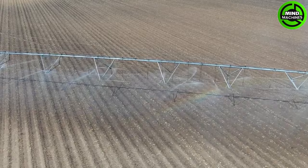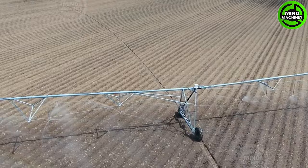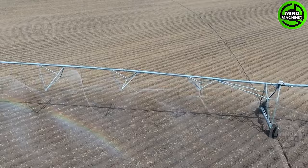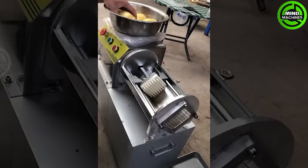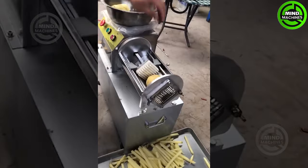Let's get closer to rural life and this fascinating agricultural work. A day begins with the irrigation system. The potato cutting machine transforms potatoes into perfect, long strips for a delicious dinner.